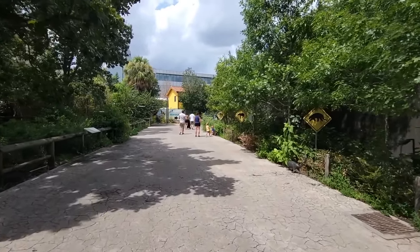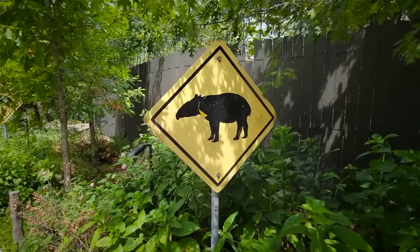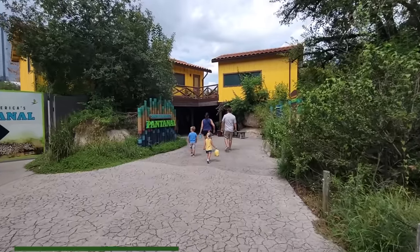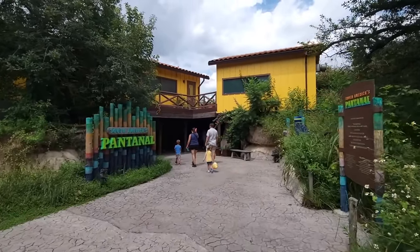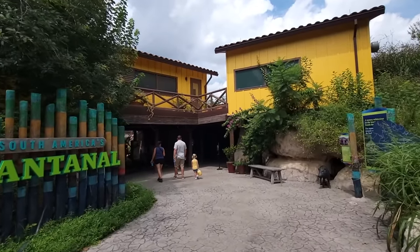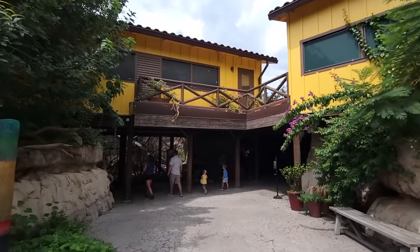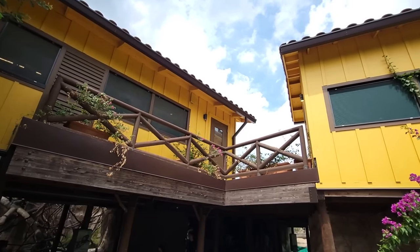One of the biggest indicators that you've been transported to Brazil are the crossing signs preparing you for the things you're about to see. This rustic but vibrant entrance evokes eco-lodges found in the northern side of the Pantanal — overnight accommodations usually built in natural remote areas, elevated to protect visitors and guides from the region's annual flooding.